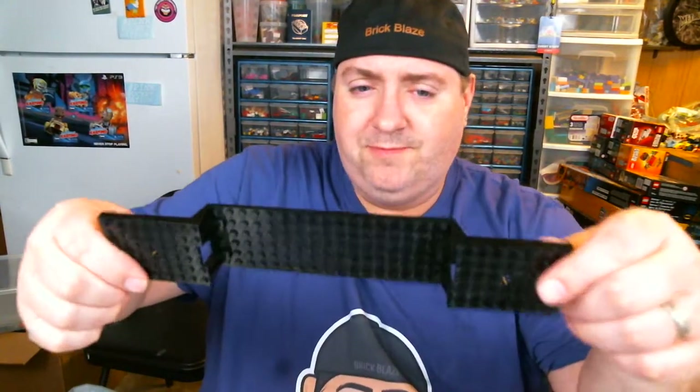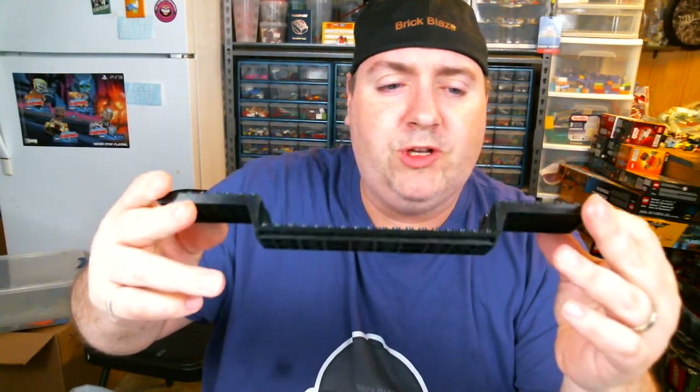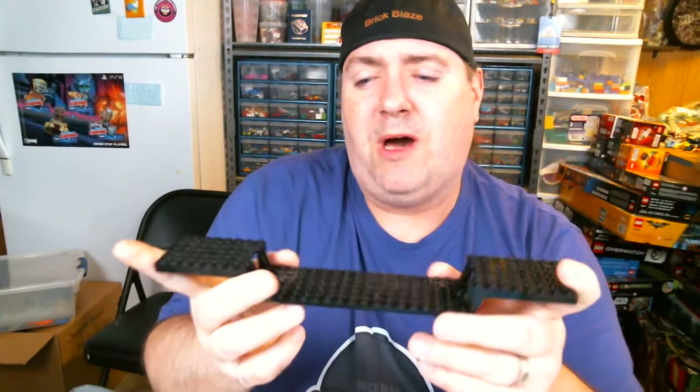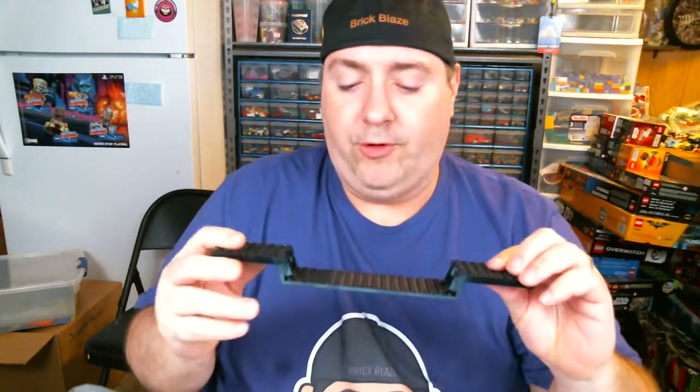We got this part of a trailer — for a flatbed trailer of some sort. I'm not sure if this was that Model Team set. I want to say it had like a helicopter and then a truck. Probably used in many sets. Either way, that was pretty neat.